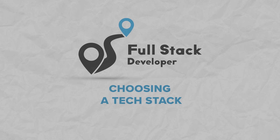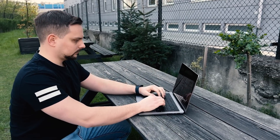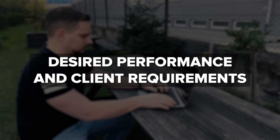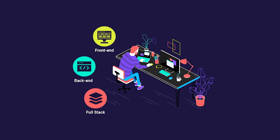Next, choose a tech stack. The choice of technology stack depends on your product goals, desired performance, and client requirements. In full-stack development there are various tech stacks for both front-end and back-end work that can be a great solution.